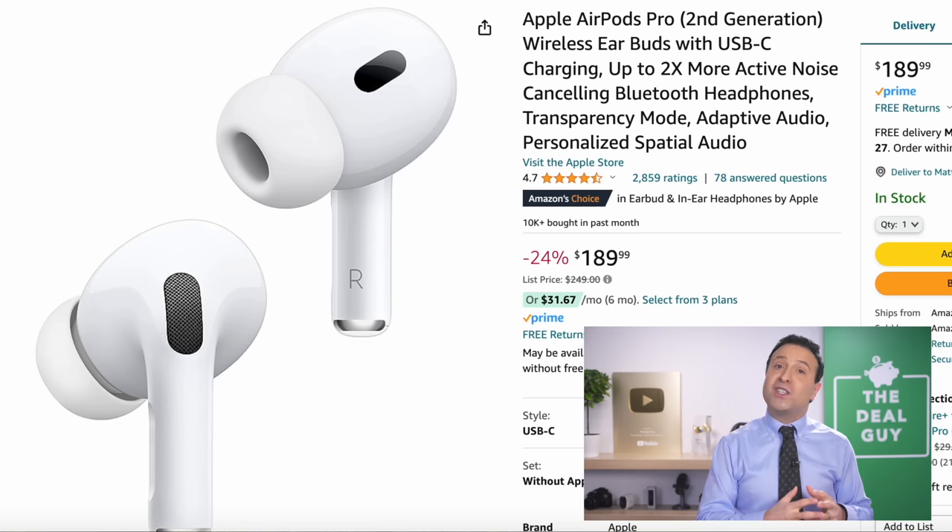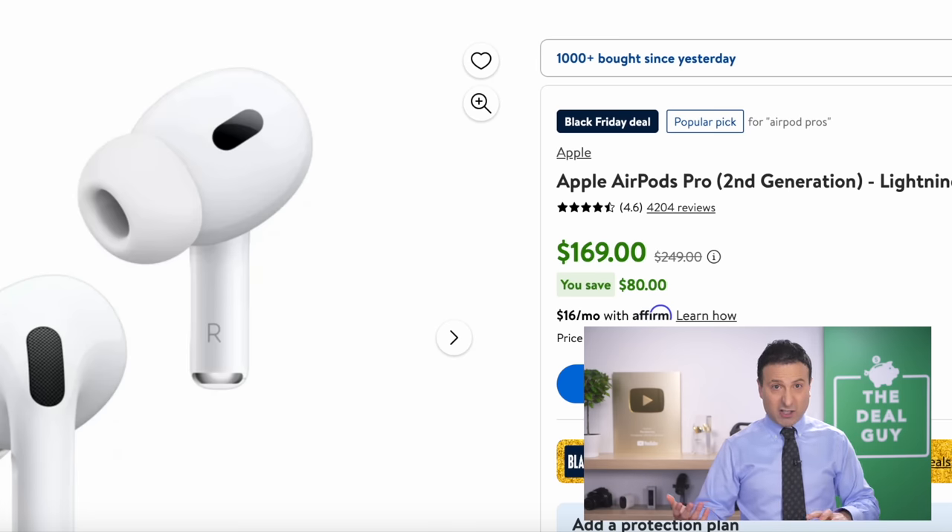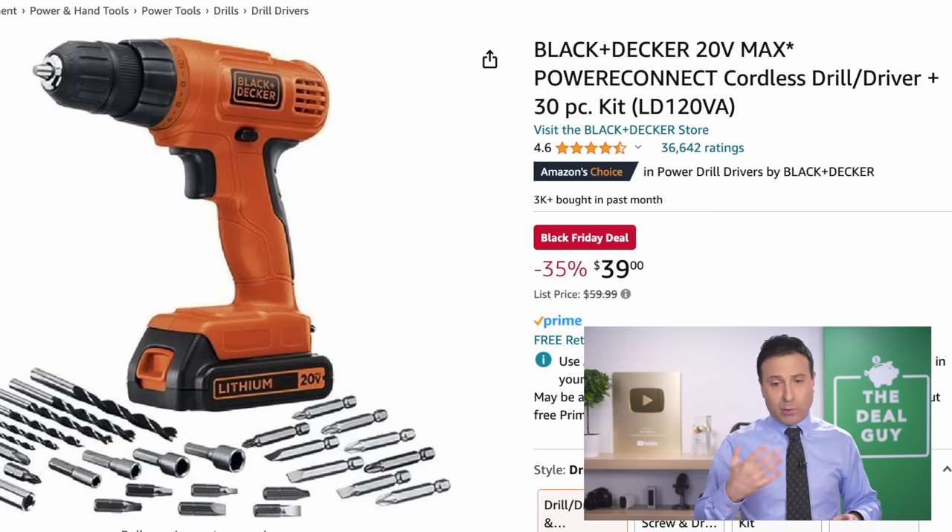The Apple AirPod Pros right here are the second generation USB-C version at $189, down from $249. But if you want the Lightning version, you're actually going to get a better deal from Walmart at $169 for the exact same thing, albeit with the Lightning port, not USB-C.